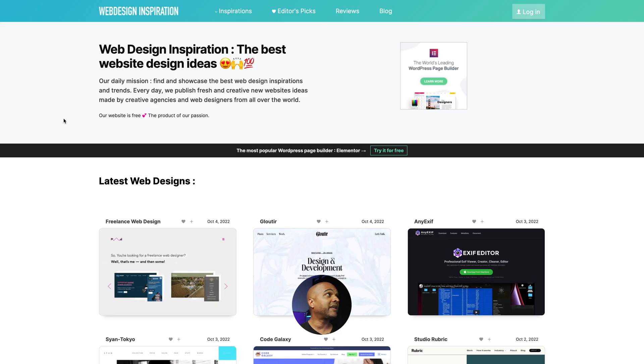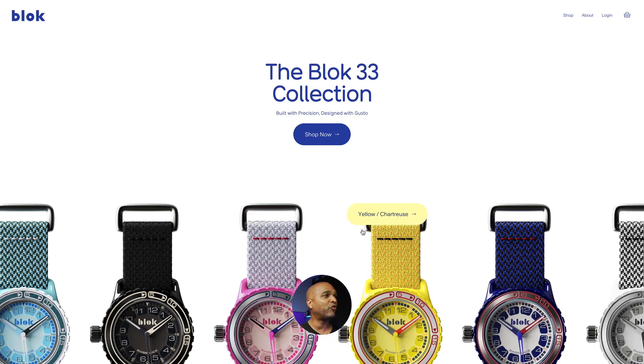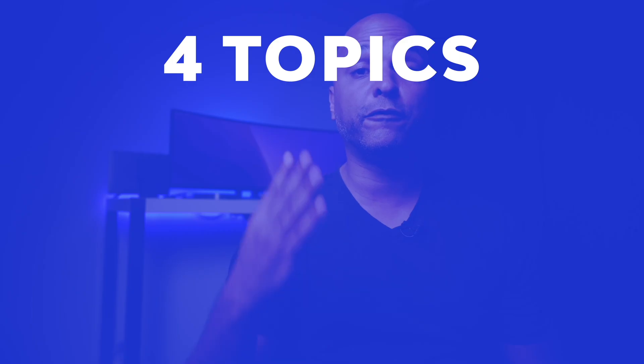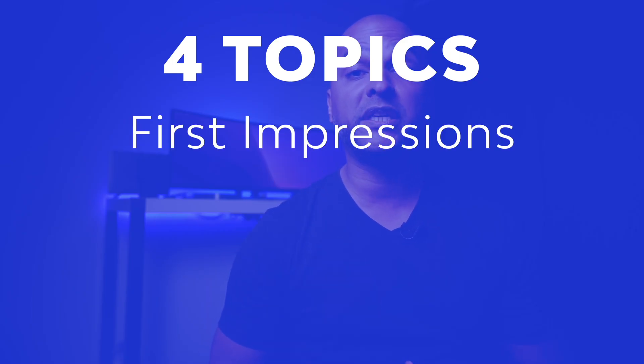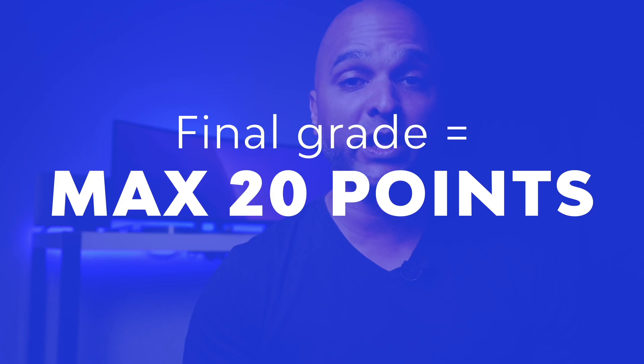I found this website on web design inspiration, or on Site Inspire, and it's this website right here. Just so we're on the same page, here is how I'm going to proceed: I will assess this website over four topics — first impressions, identity, content, and technical. Each topic will be noted on five points, and the final assessment will be noted on 20 points.